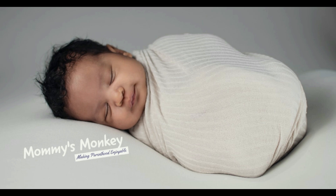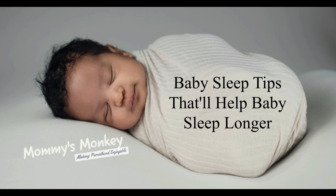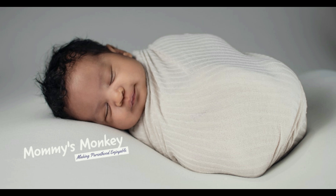Hello friends, welcome to Mommy's Monkey Channel. Today we are going to discuss about baby sleep. I will share some tips for good baby sleep, which I personally experienced.